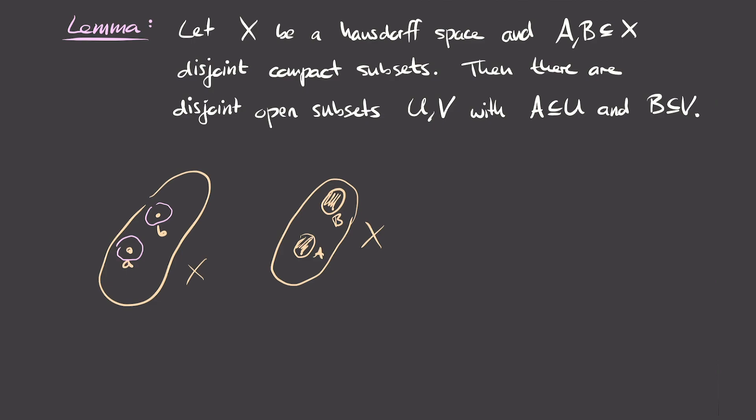The lemma claims that we can separate these compact subsets by open sets: we can find an open set containing the compact set A, and another containing the compact set B, and moreover these two open sets are disjoint. The statement says: let x be a Hausdorff space, and let A and B be disjoint compact subsets of x. Then there exist disjoint open subsets U and V such that A is contained in U and B is contained in V.